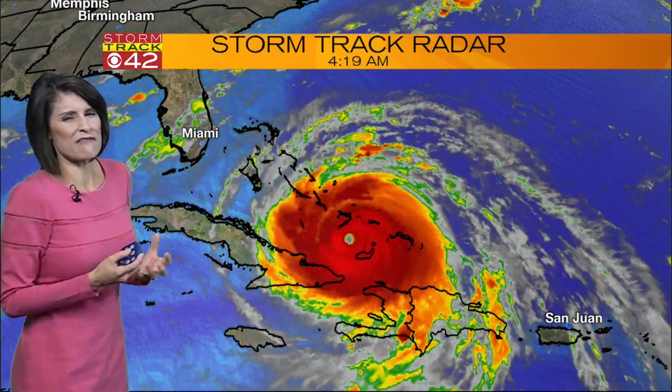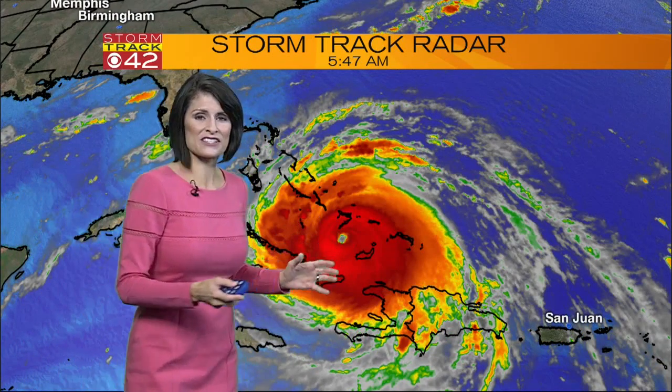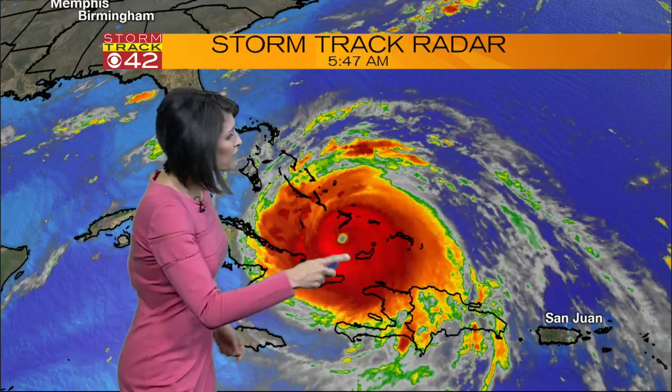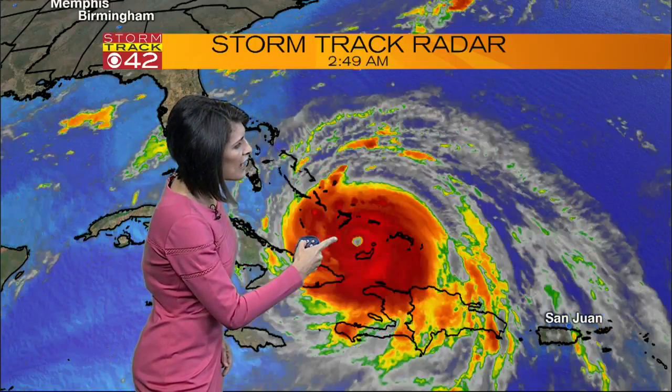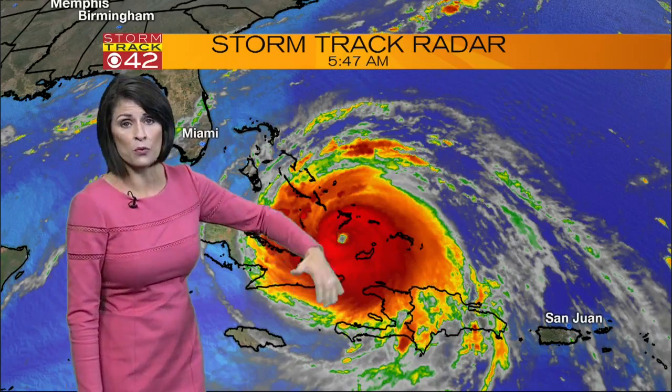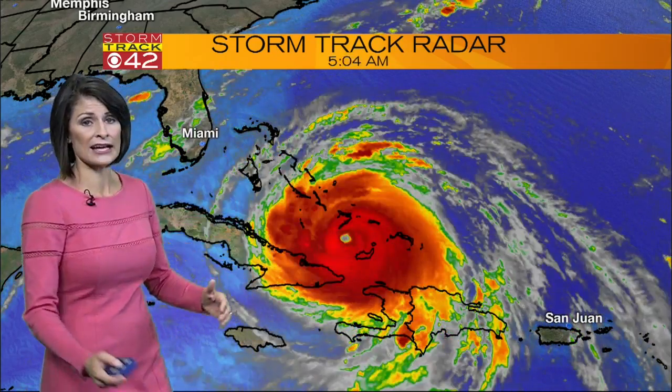This is called our infrared imagery, and that's just a fancy word for showing how much heat is in a storm — and heat means energy. So we've got a lot of energy right close to the eye of that storm. The bands of rain and wind are really stretching across the islands, wreaking a bit of havoc this morning.